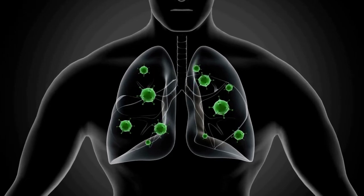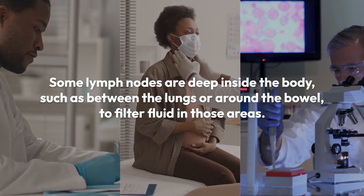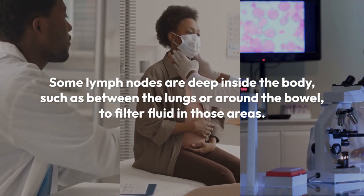Fluid from the head, scalp, and face flows down through lymph nodes in the neck. Some lymph nodes are deep inside the body, such as between the lungs or around the bowel, to filter fluid in those areas.